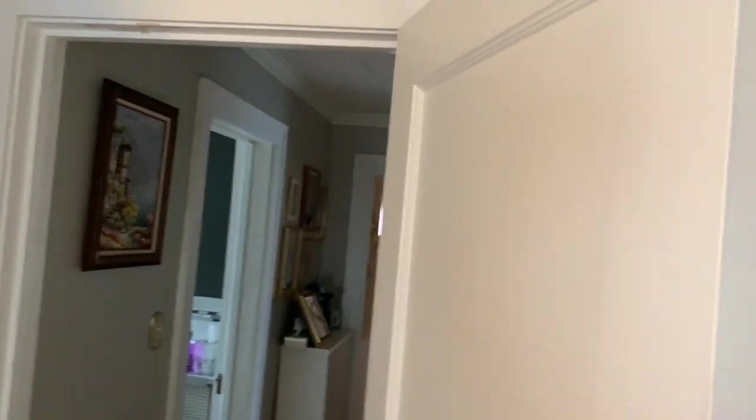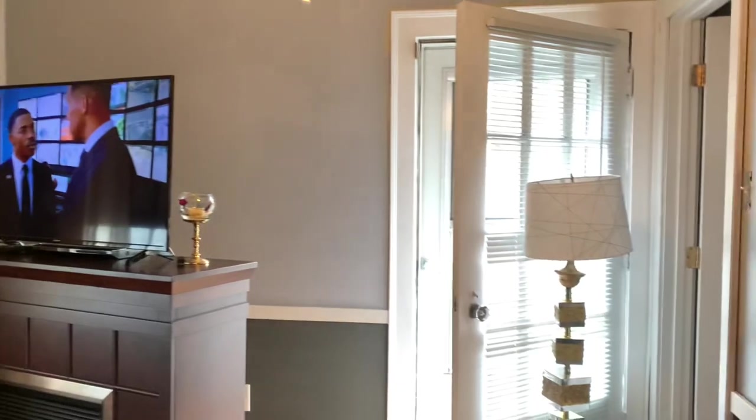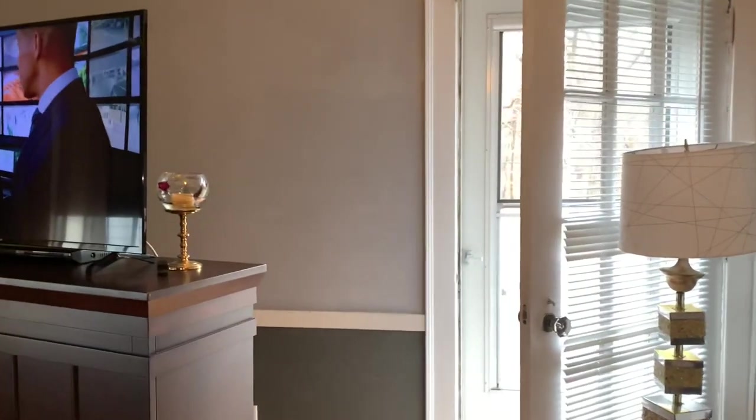I'm not going to change below the chair rail because it's a charcoal gray and I do like the color. I will just be changing the top half. As you can see, I've already started to add the lighter gray above the chair rail. I'll be doing this in stages so I don't have to tear my room apart.